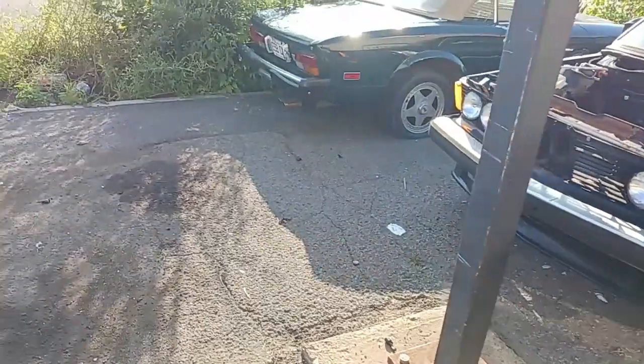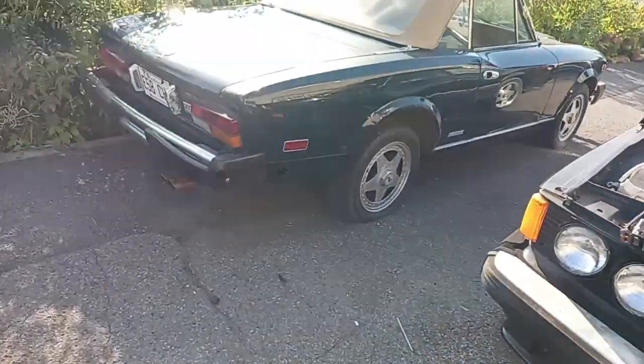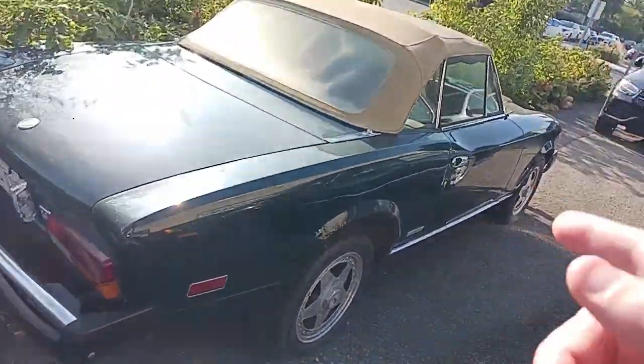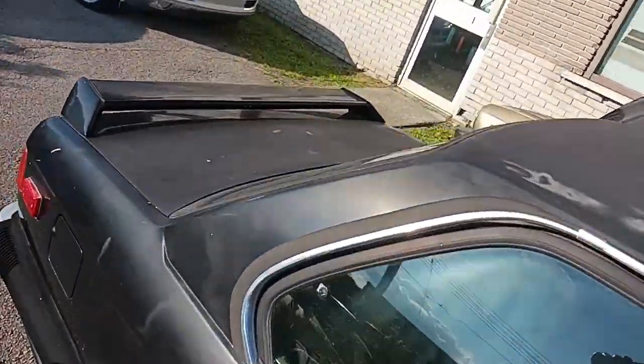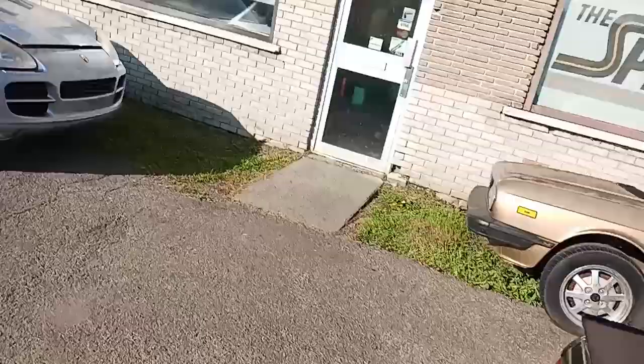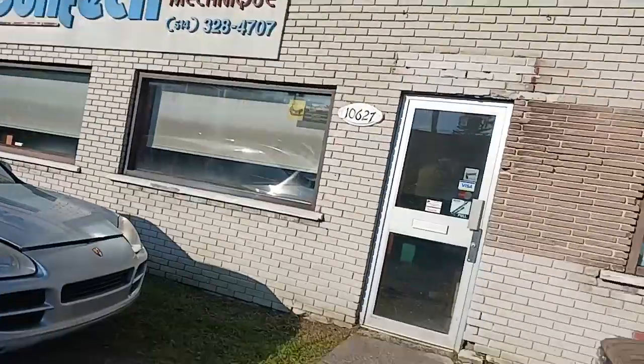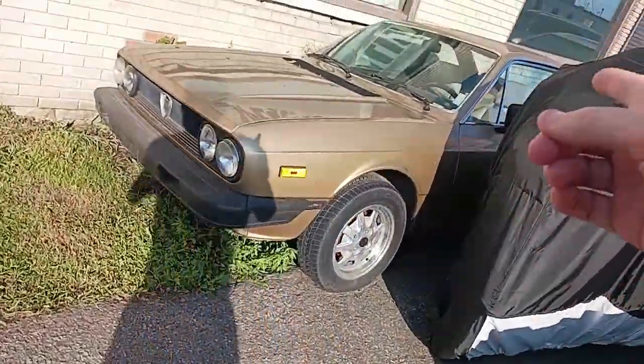This is a very typical car you see here in Montreal, along with MGBs and Corvettes and Alfa Romeo Spiders. But this is an import car specialist garage — look at that sign, it's kind of like a play on words. And look at that Alantia 2000!